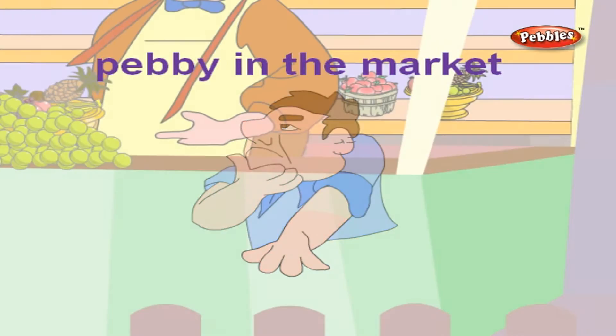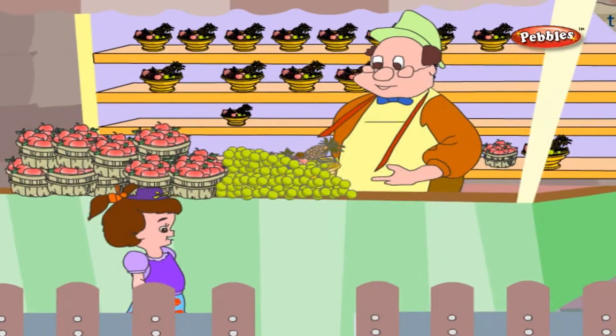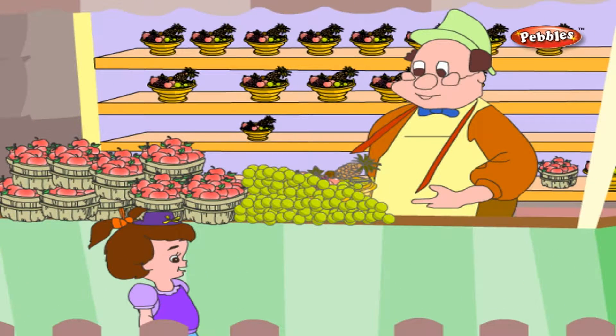Pebby in the Market. It seems to be a big market. Pebby is standing near a fruit shop. What does she see?